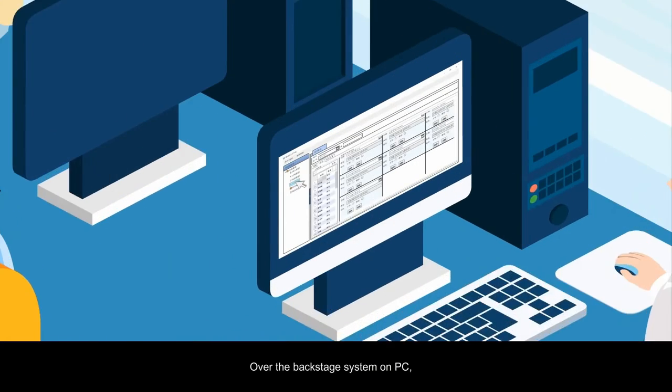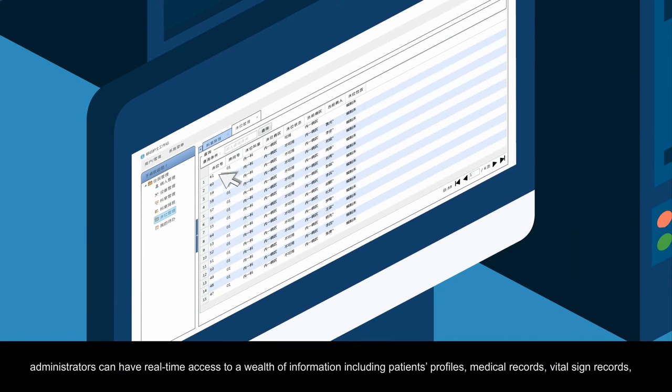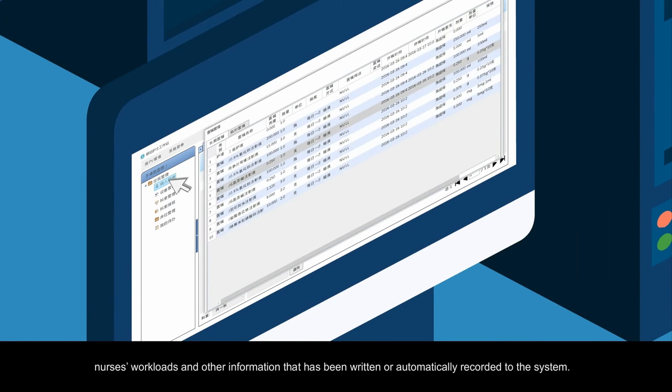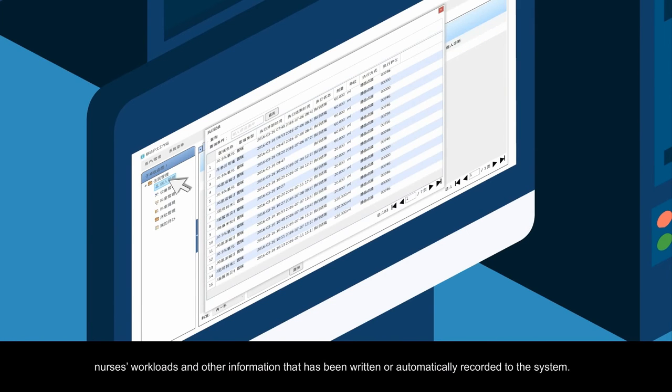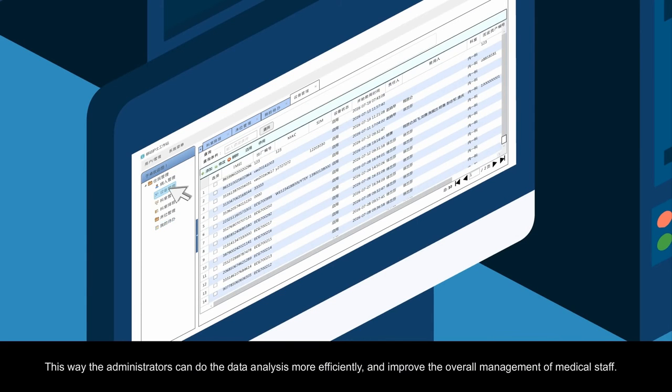Over the backstage system on PC, administrators can have real-time access to a wealth of information, including patient profiles, medical records, vital sign records, nurses' workloads, and other information that has been written or automatically recorded to the system. This way, administrators can do data analysis more efficiently and improve the overall management of medical staff.